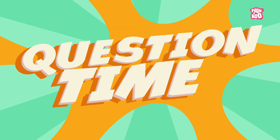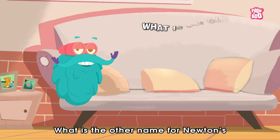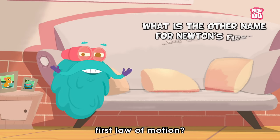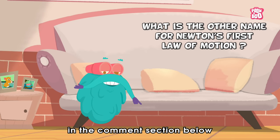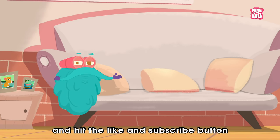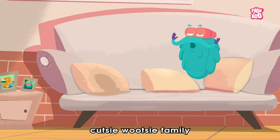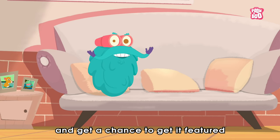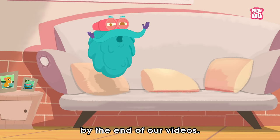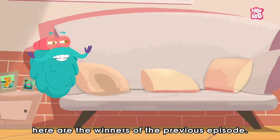It's question time! Today's question is: what is the other name for Newton's first law of motion? Do write your answer in the comment section below, and hit the like and subscribe button if you haven't yet, to be a part of the Peekaboo Kids cutesy-futesy family and get a chance to get it featured by the end of our videos. Here are the winners of the previous episode.